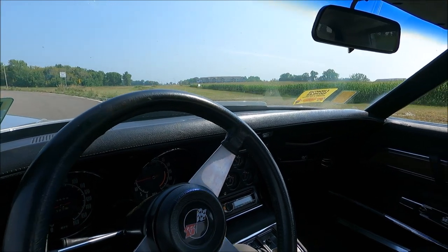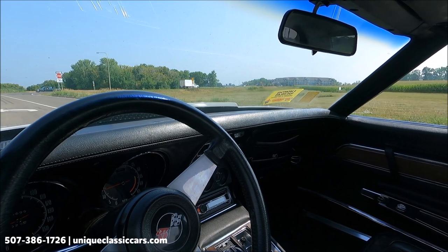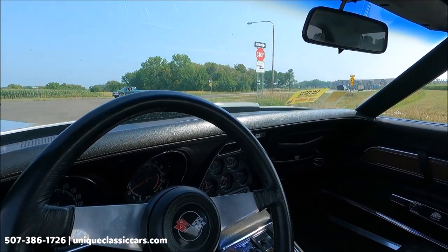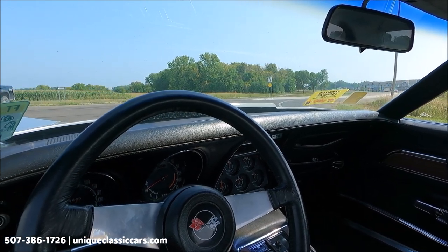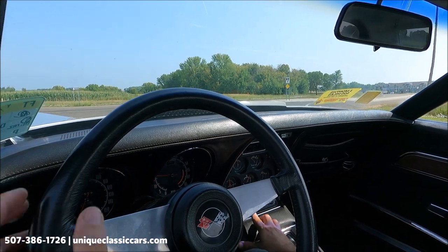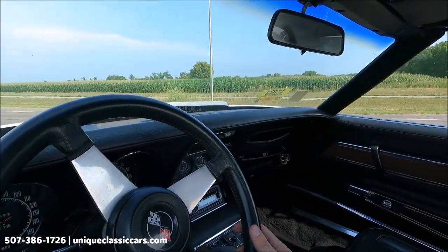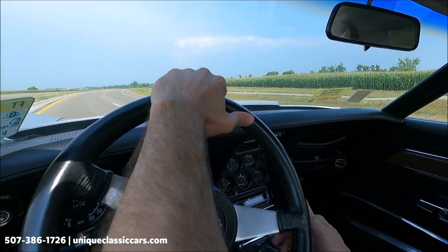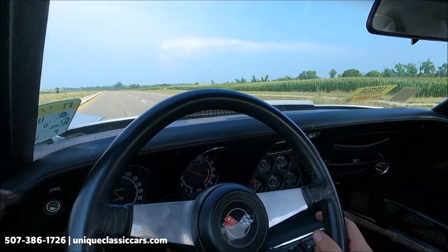Here we have a 1973 Chevrolet Corvette — this is a strong runner; starts up and idles great. This is an automatic; on the center console we have a JVC aftermarket radio. Very good acceleration in this car.